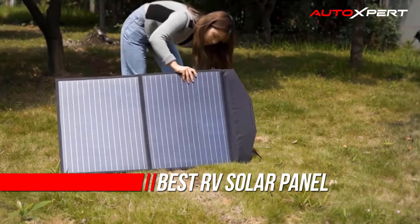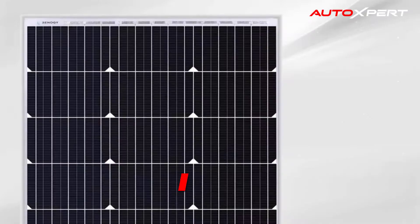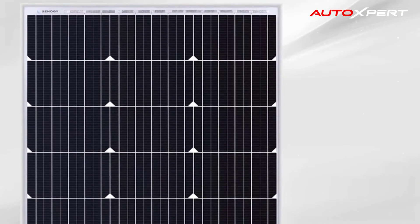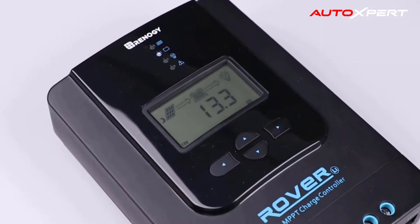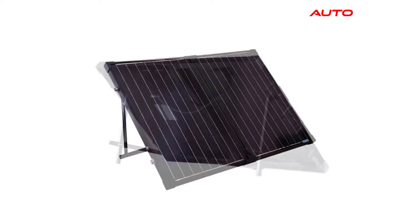RV solar kits come in all different sizes and functions, and they're much cheaper than a full solar setup. If you're stuck wondering which is the best RV solar kit for you, our guide should be able to provide you some excellent ideas, tips and tricks for making your decision.